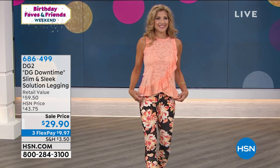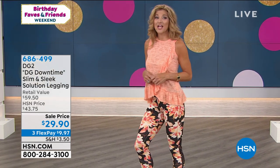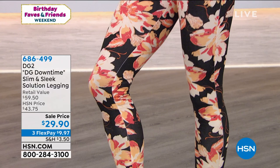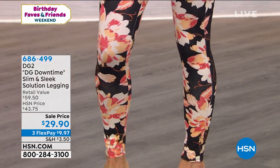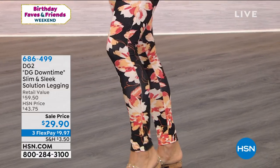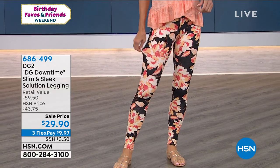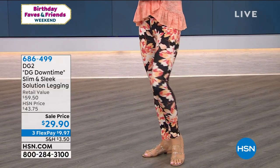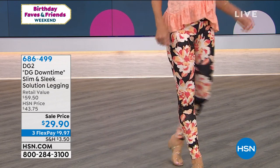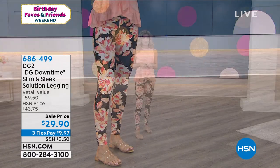We've got gorgeous colors we're going to be talking about. It's the Slim and Sleek Solution Legging. That's a legging I would totally wear out of the house. It doesn't really look like a legging — it's almost like a fitted pant. And I love the way that it's printed. With a solid, you can see the outline of your body. You can't do that with a print on a legging, so it really gives you a lean illusion. For $29.90 — what a steal. We also have that on three interest-free credit card payments.